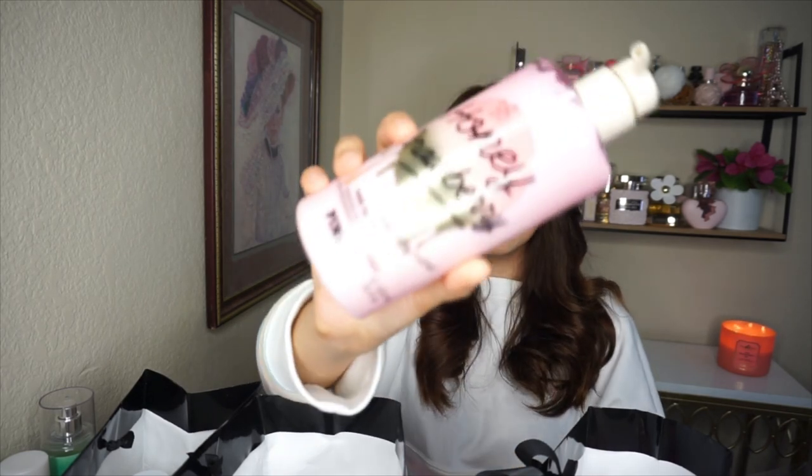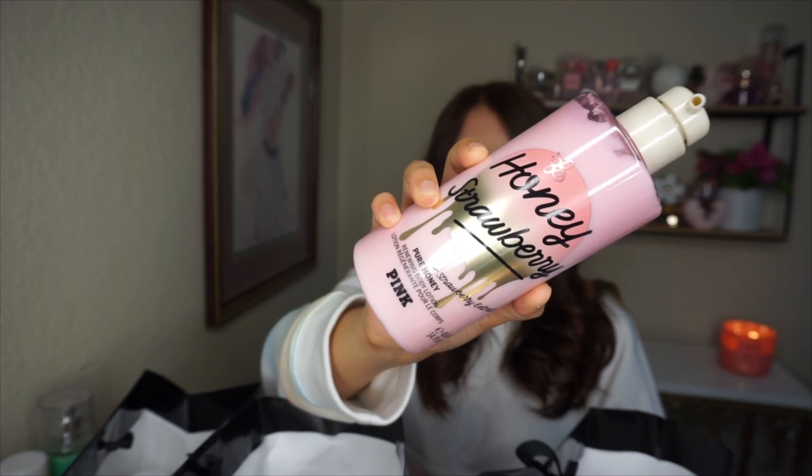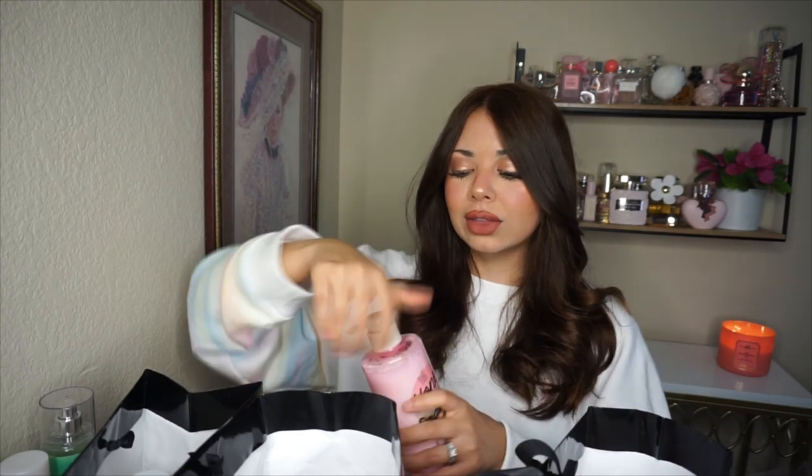Next, continuing with the Pink side — I have the Honey Strawberry body lotion. I always try to get all the body lotions in this particular formula from Pink because they're always an A-plus. I saw strawberry and immediately panicked — I'm obsessed with anything strawberry. This one smells like actual strawberry cream because of the honey mixed in.